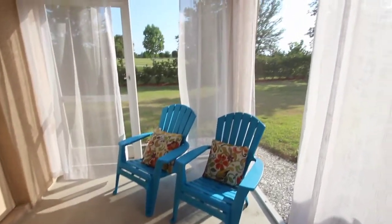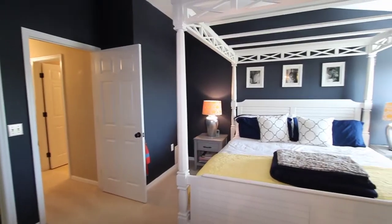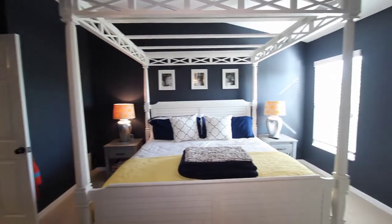Out back you can relax in your screen lanai that overlooks and backs up to Greenbrook Park. Walking upstairs we can get to the three bedrooms and two full bathrooms.